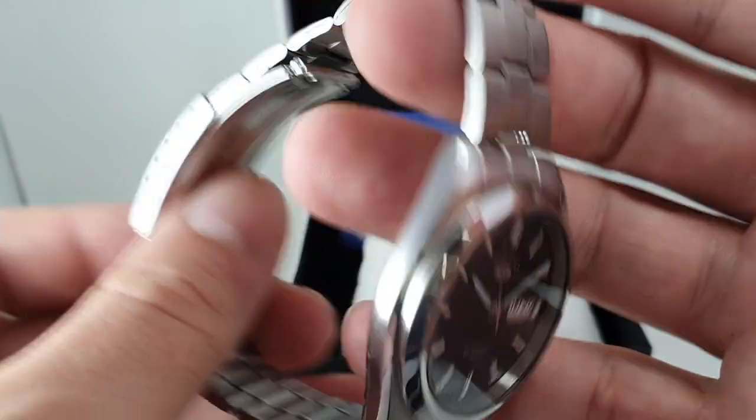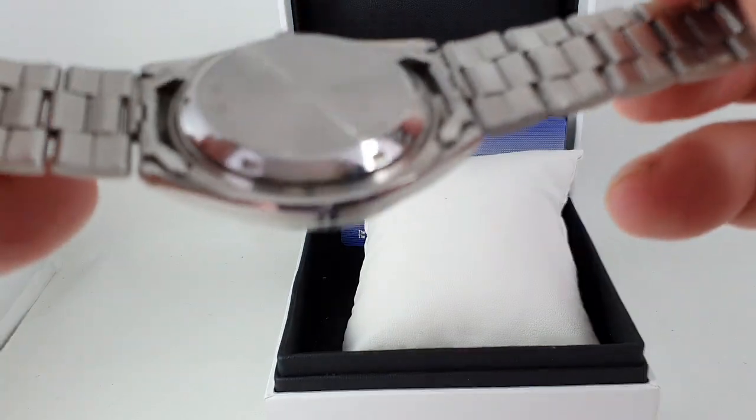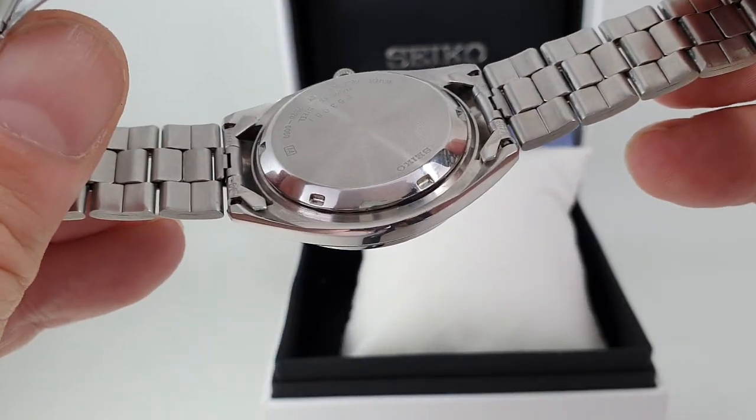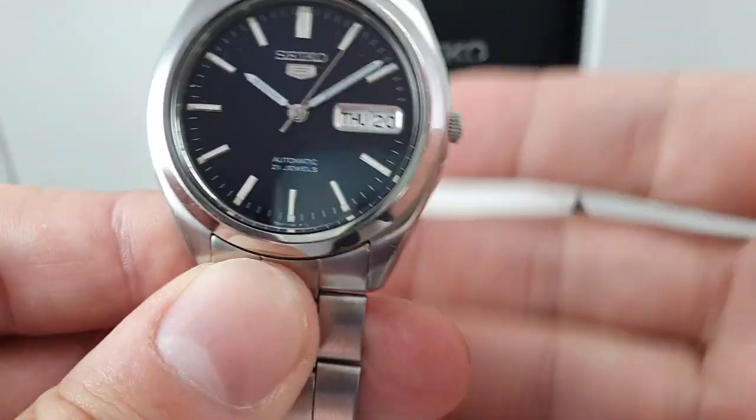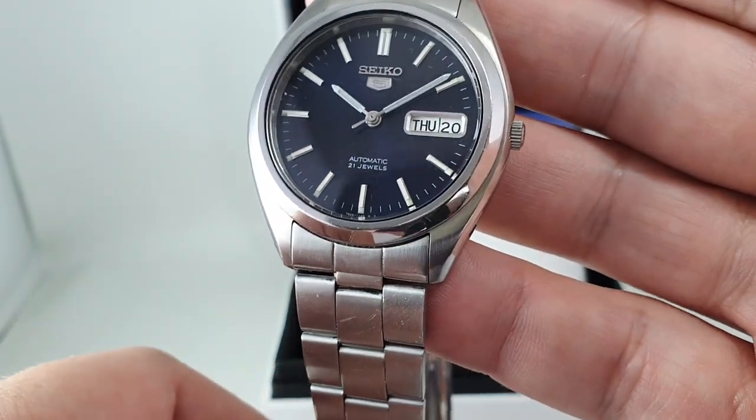It's an incredibly good value for watch money. You've got a stainless steel case and bracelet — the bracelet we've cleaned in our ultrasonic bath. It's automatic wind only, and you've got day and date.